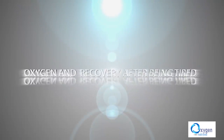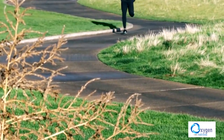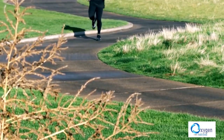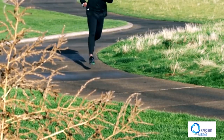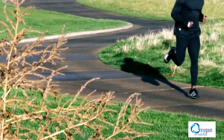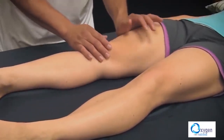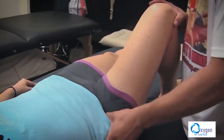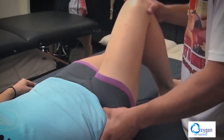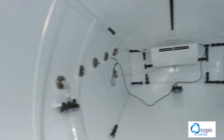Oxygen and recovery after fatigue. Oxygen decomposes lactic acid that is released in the muscles after physical effort. The greater the oxygen amount, the faster the lactic acid decomposition. Lactic acid triggers a state of fatigue in the body, and when present for a long time, can cause stress and other medical conditions. Therefore, a higher concentration of oxygen in the blood and tissues will bring a very refreshing feeling.